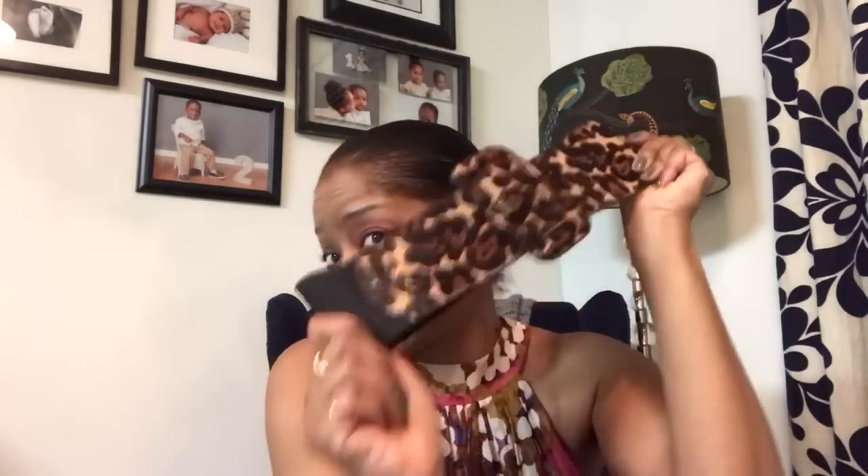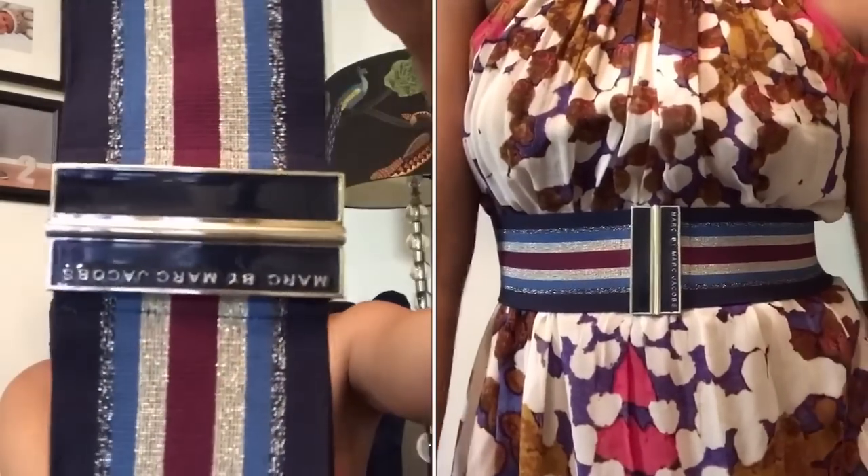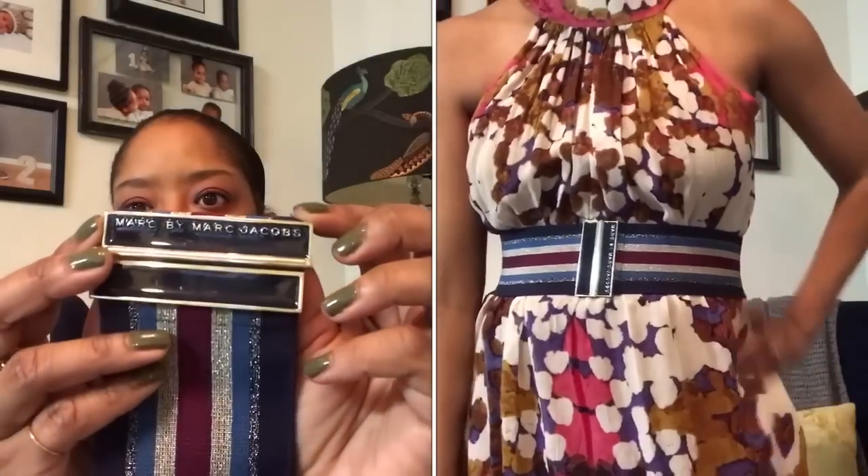Next up I have my Marc by Marc Jacobs belt. This belt came in two colors — a red and this one. I searched high and low for it. Apparently this belt in this color only came with a bathing suit, and the bathing suit was hideous, but I had to buy it to get the belt. I still have all the original instruction material. I haven't worn this in a little bit but I love this belt.